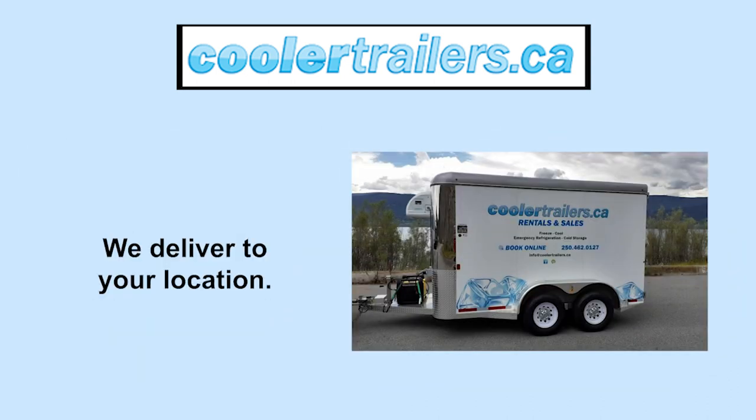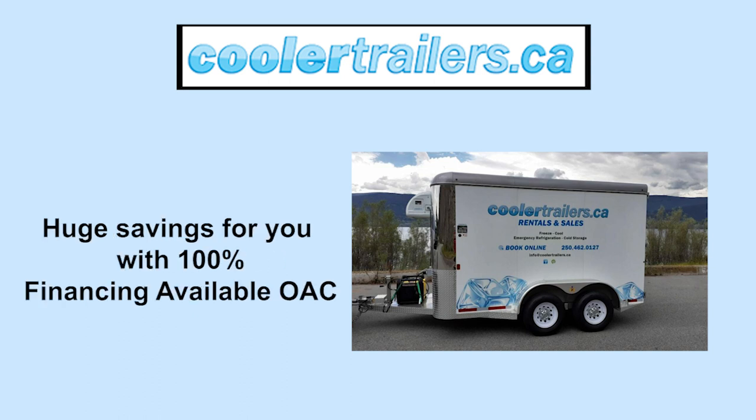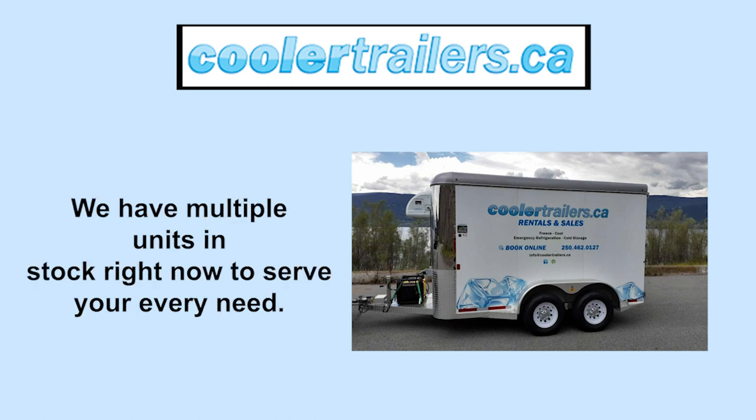We deliver to your location. These units are all as new with demo pricing. Huge savings for you with 100% financing available OAC. We have multiple units in stock right now to serve your every need.